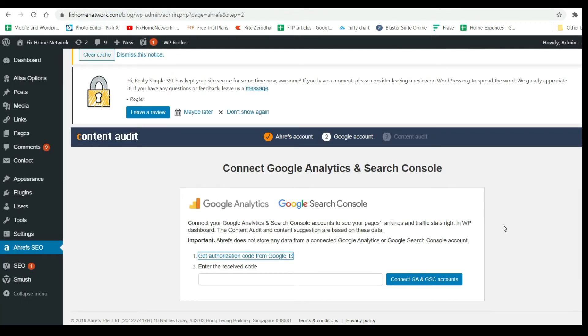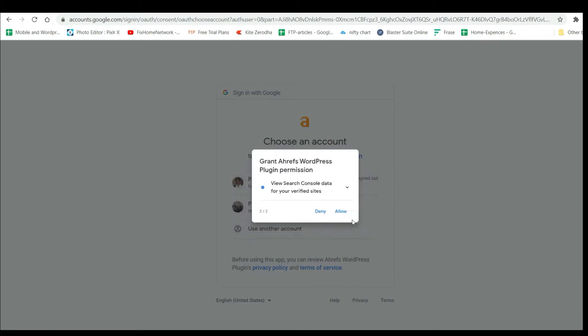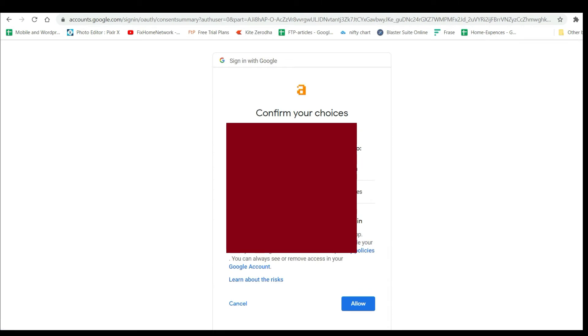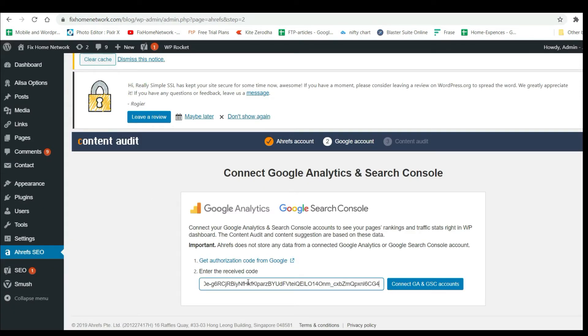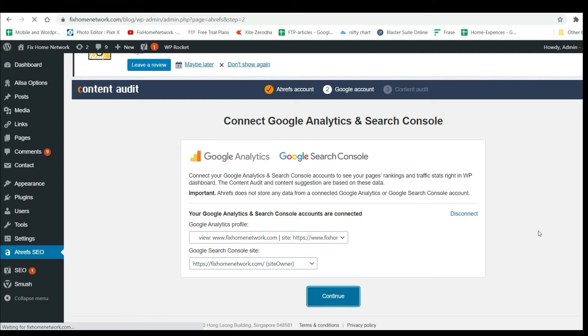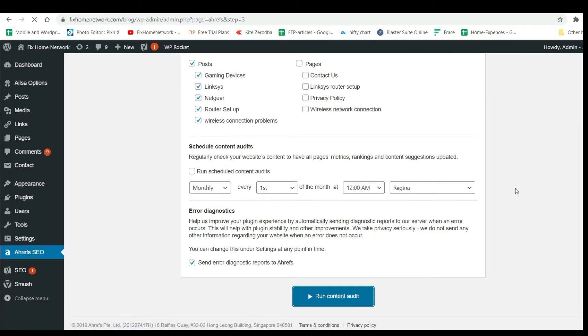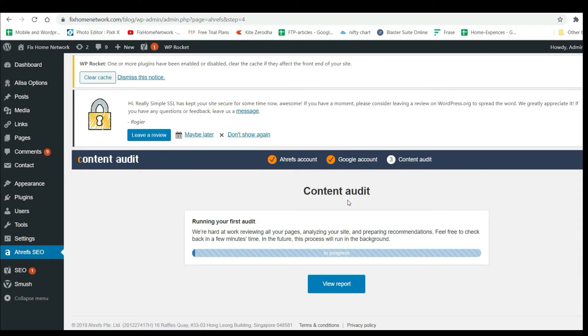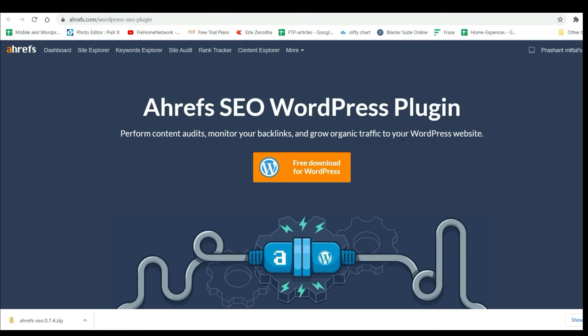In order to work with this plugin you need to connect your Google Analytics. I'll enter the authorization code here. Let me keep it on default and run the content audit. It's going to take some time to run the audit and it will show all the details once it crawls through the website.